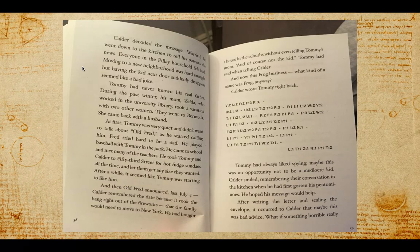Tommy had never known his real father. During the past winter, his mom Zelda, who worked in the university library, took a vacation with two other women. They went to Bermuda. She came back with a husband — that would be a pretty huge surprise. At first, Tommy was very quiet and didn't want to talk about old Fred, as he started calling him. Fred tried hard to be a dad: he played baseball with Tommy in the park, came to school and met the teachers, and took Tommy and Calder to 53rd Street for hot-fudge sundaes and let them get any size they wanted.